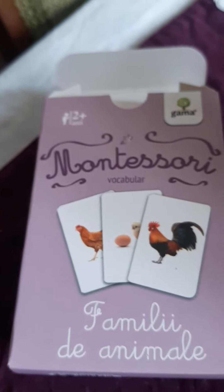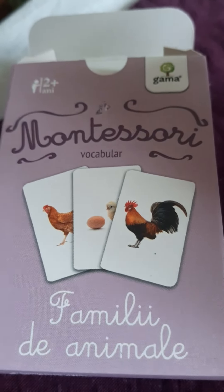Good morning! Now it's time for your next lesson. We continue with the families of animals. Let's see what we've got today from the farm.